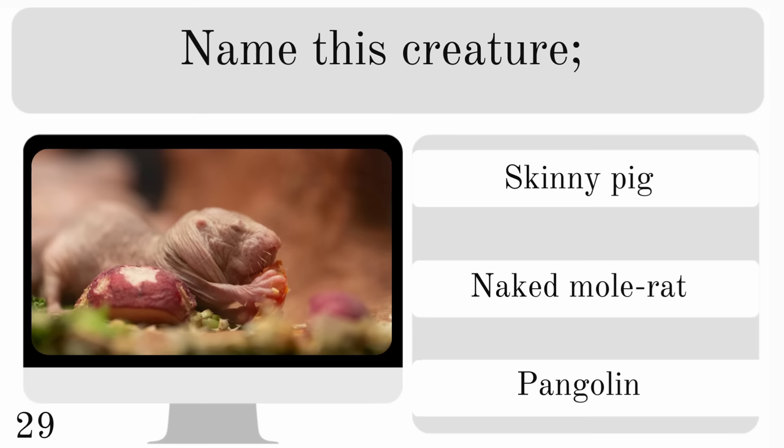Name this creature. Is it a skinny pig, a naked mole rat or a pangolin? And they are found in eastern Africa. The answer is a naked mole rat.